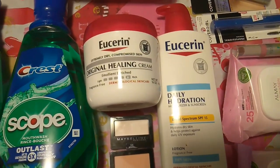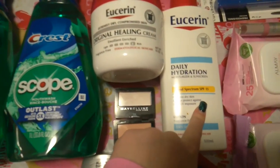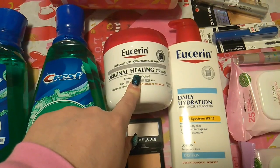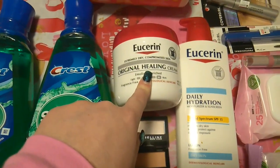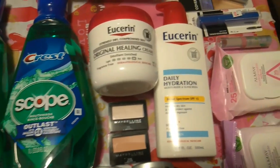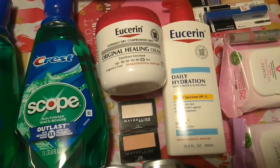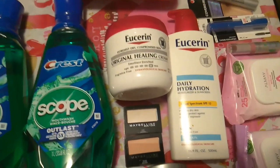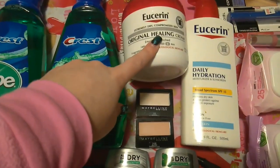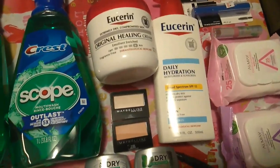The Eucerin is spend $20, get $10 in extra care bucks. The Daily Hydration is $13.49 and the Eucerin Original Healing is $16.49, totaling $29.98. I used two $3 off of one coupons from the 1/19 inserts, bringing it to $23.98. I also had a $3 off of $10 lotion CRT on my app, bringing it to $20.98. I also have a $2 off of $8 Eucerin coupon that didn't come off, so I'll be calling CVS. After that extra care buck, it will bring it down to $18.98, and I'll get $10 in extra care bucks back, making it $8.98 for two.